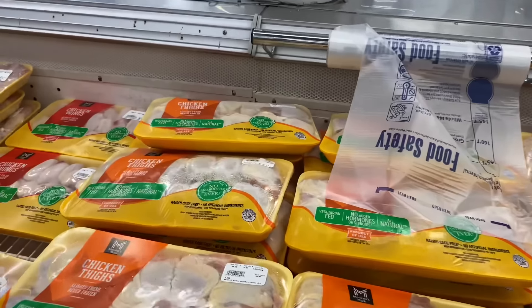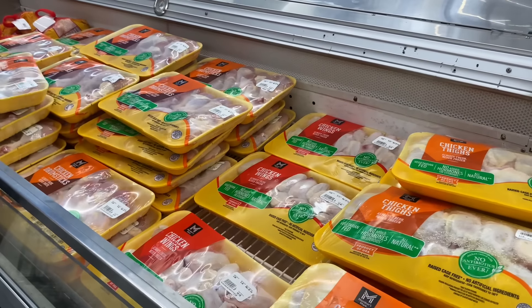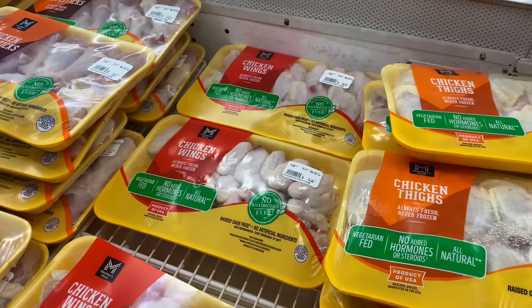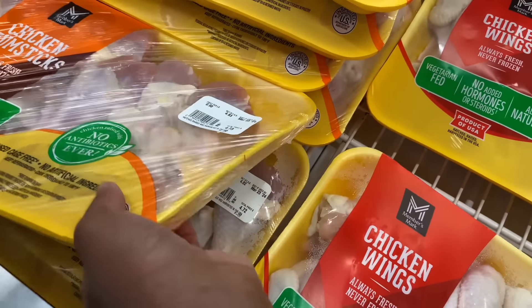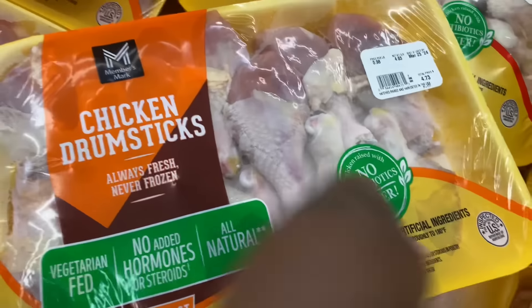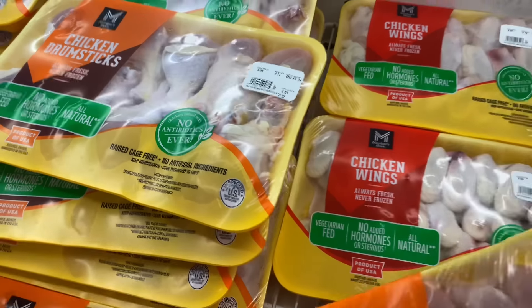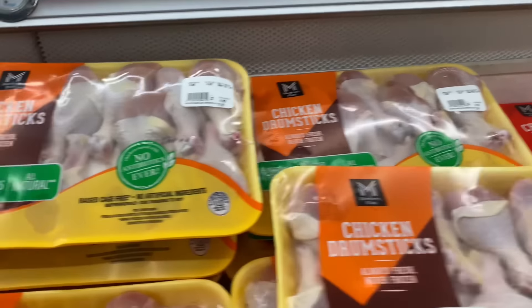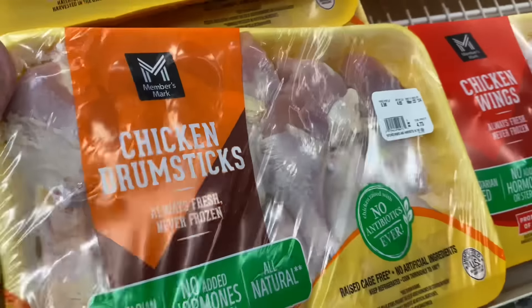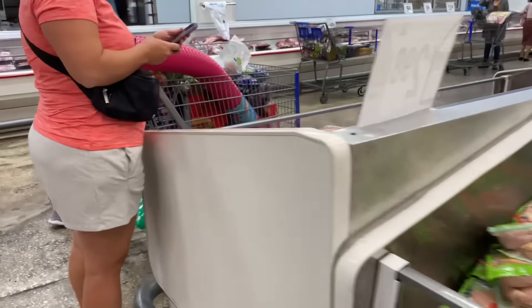I need to get some chicken drumsticks. This one is $4.73, and this one is $4.67. I think I'll take this one since it's the cheapest. And then this one is $5.16 back there. I think I'm gonna get this one — this looks pretty good.